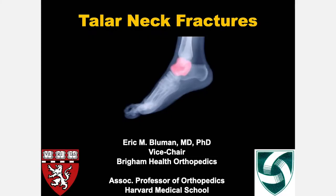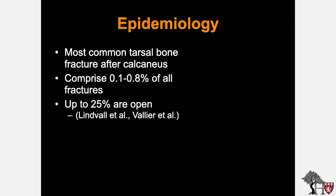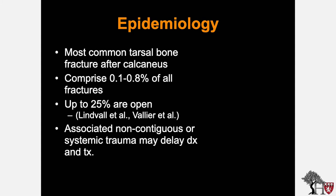Good day and thank you for the opportunity to speak about talus neck fractures. Let's start with the epidemiology. Talus neck fractures are the most common tarsal bone fracture after calcaneal fractures, comprising between 0.1 and 0.8% of all fractures. Up to 25% of these injuries are open. One needs to be careful about associated non-contiguous or systemic trauma, which may delay diagnosis and treatment.